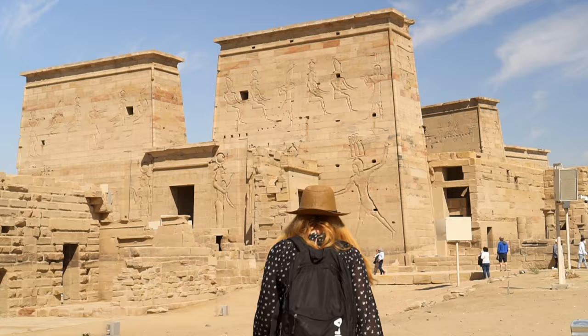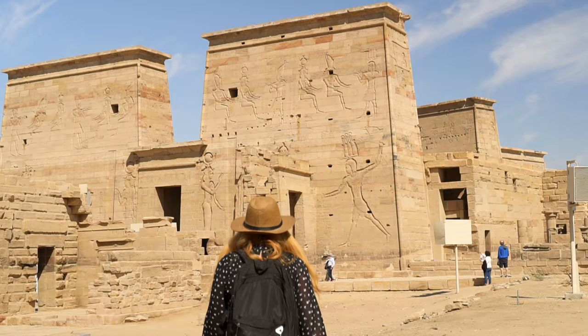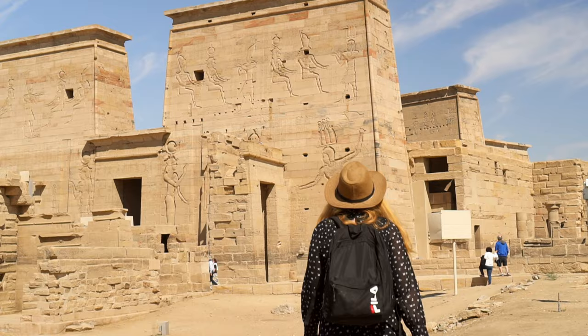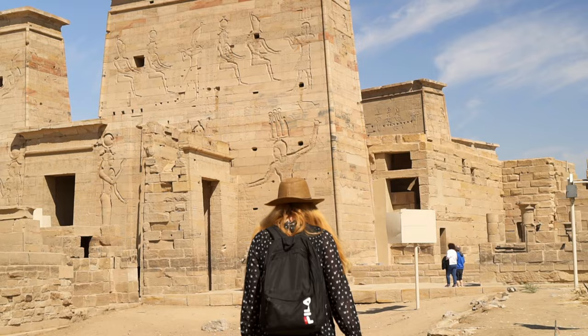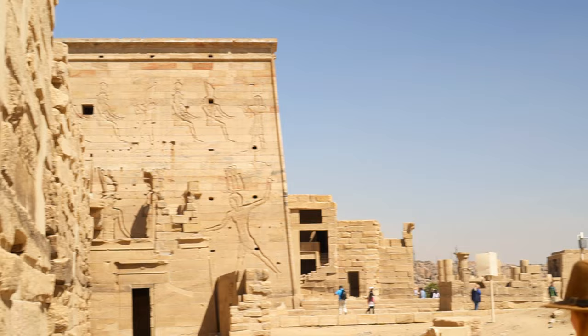The Kiosk of Trajan was probably built as a shelter for the royal boat of Isis. Every ten days, the bark with an image of Isis was sent to the Temple of Osiris on the nearby shore of Bigga Island. Another hypothesis claims that the kiosk served as a rest area during long processions in the summer heat.